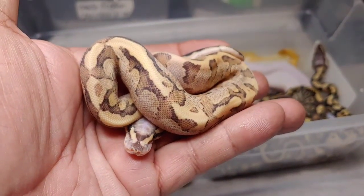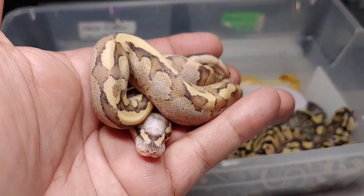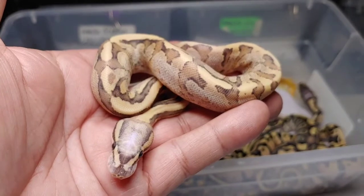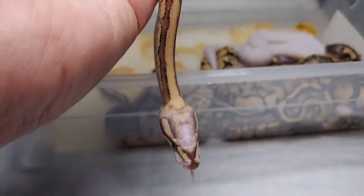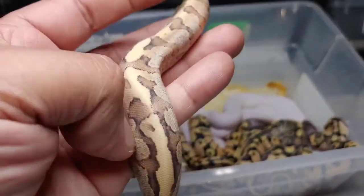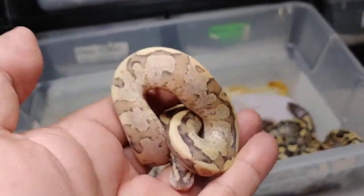Here's the next one — this is a beautiful vanilla cream, also called a vanilla fire. Nice blushed-out head, really pretty markings. This is a male and he will be available if anybody's interested.